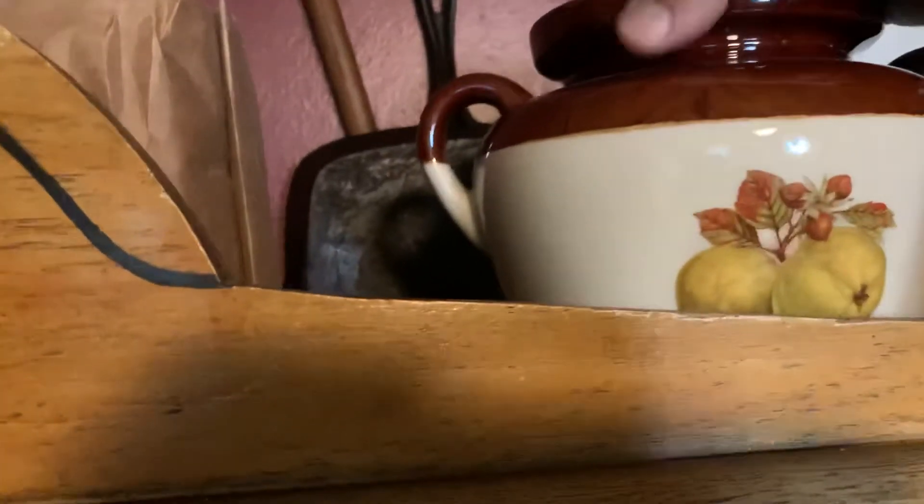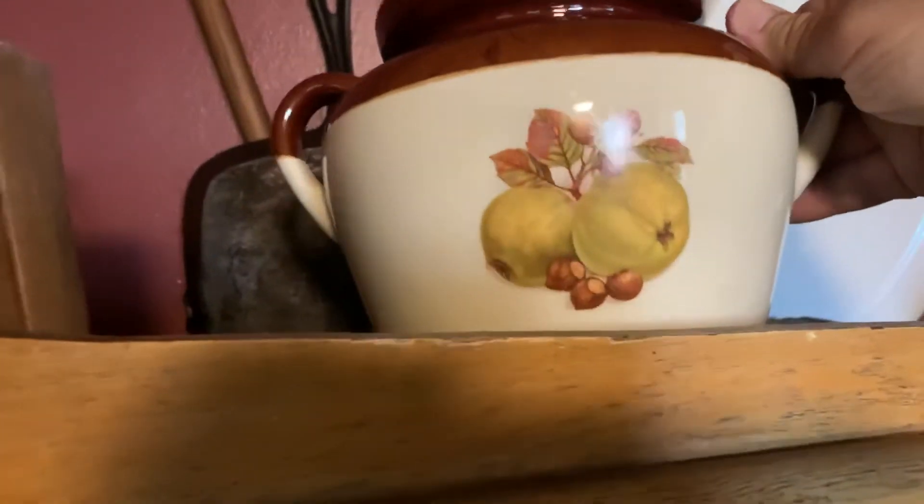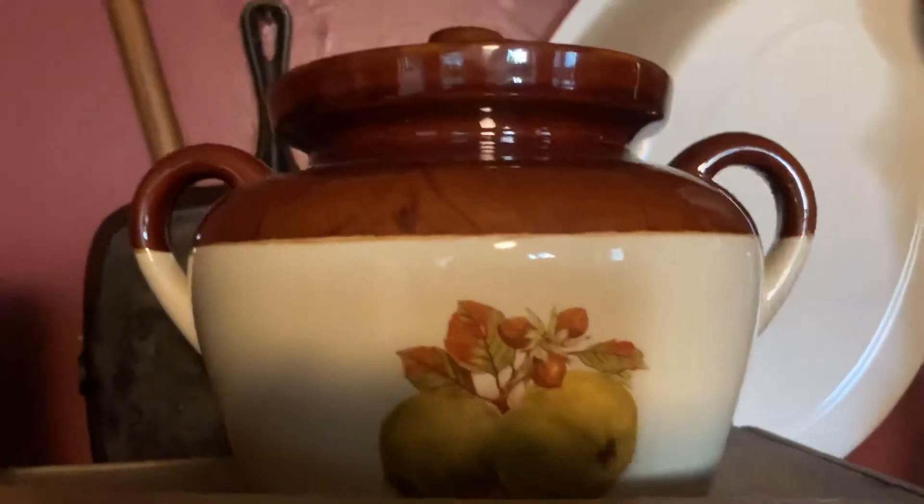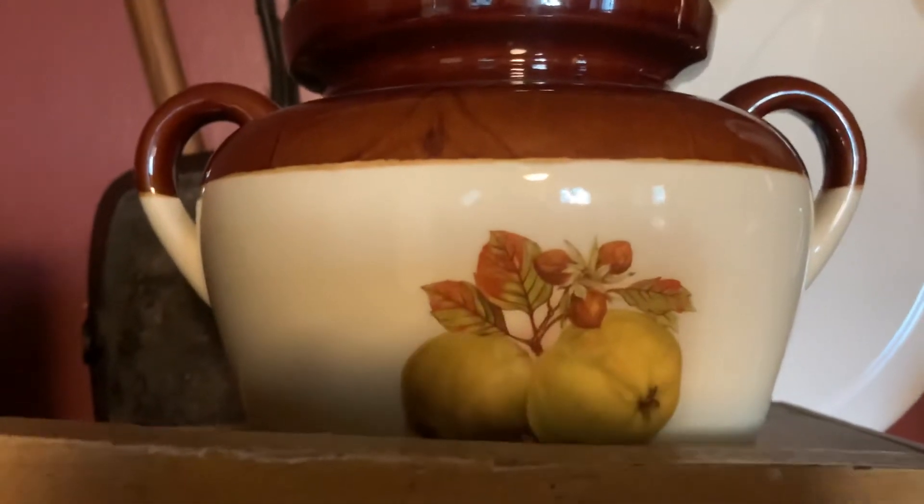She's already got stuff in it — all my canning stuff is in there. She set this up here too: this is a McCoy bean pot with decorations on it. She picked that up for two dollars and fifty cents.